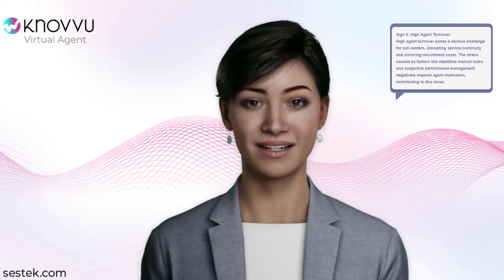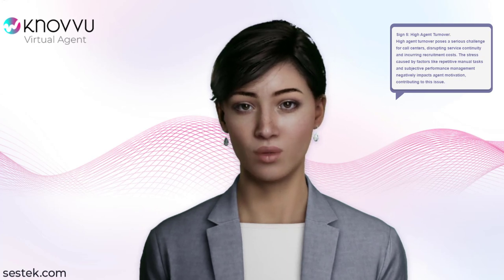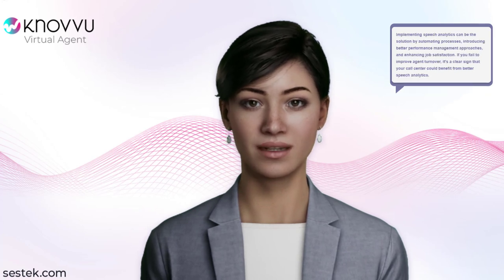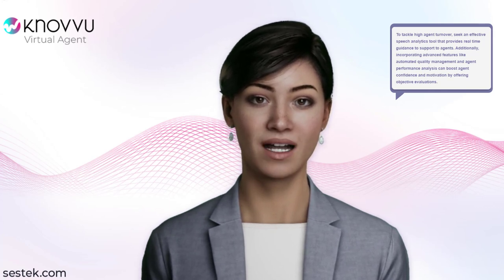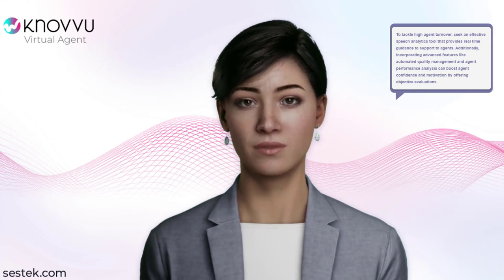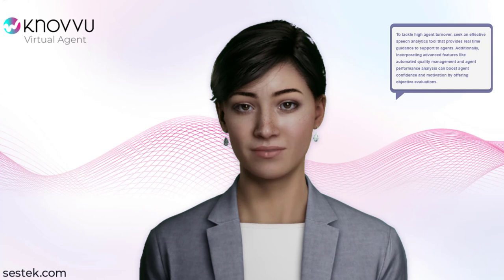Sign 5: High Agent Turnover. High agent turnover poses a serious challenge for call centers, disrupting service continuity and incurring recruitment costs. The stress caused by factors like repetitive manual tasks and subjective performance management negatively impacts agent motivation, contributing to this issue. Implementing speech analytics can be the solution by automating processes, introducing better performance management approaches, and enhancing job satisfaction. To tackle high agent turnover, seek an effective speech analytics tool that provides real-time guidance and support to agents. Incorporating advanced features like automated quality management and agent performance analysis can boost agent confidence and motivation by offering objective evaluations.